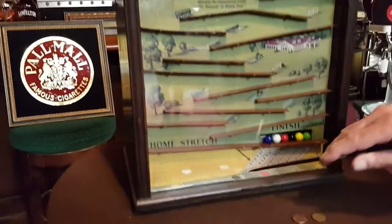As you see here, here's the color of the horses and they have given them names, which is very cool.